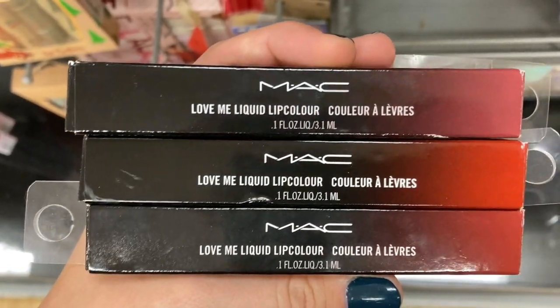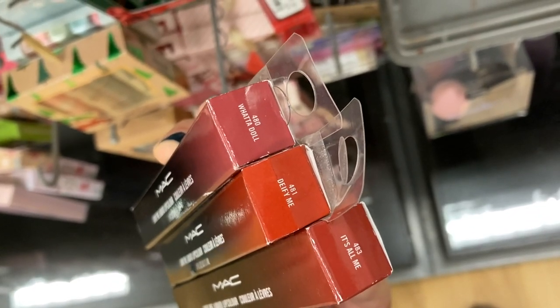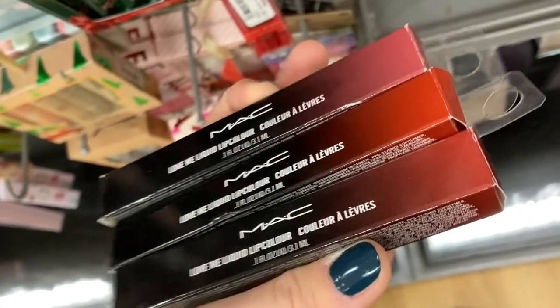And then they had these from MAC — the Love Me liquid lip colors. They had three different shades: What a Doll, Defy Me, and It's All Me, all kind of rosy reddish shades, and these are all for $8.99.